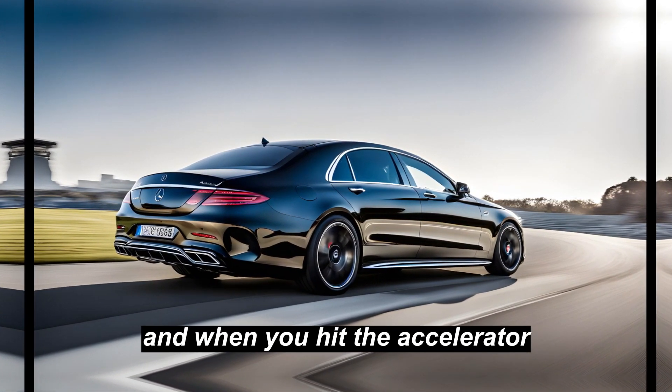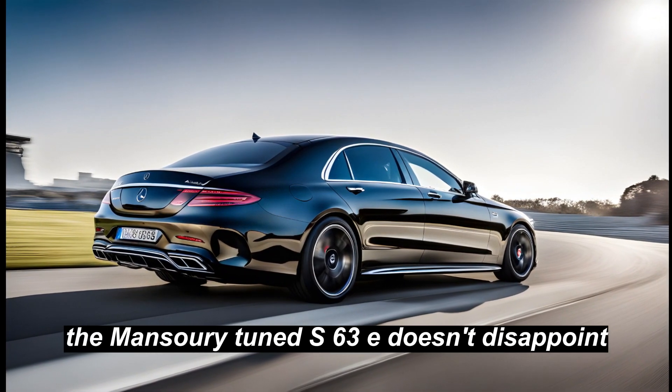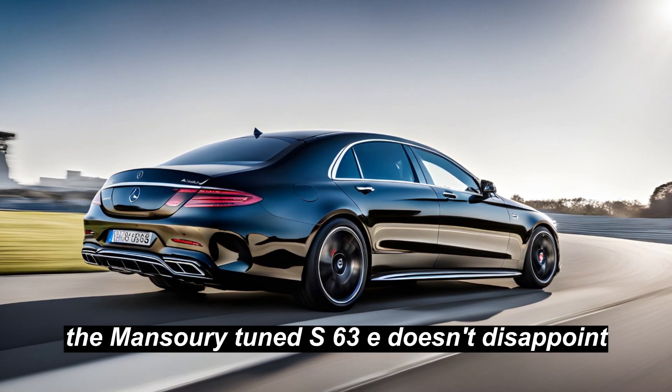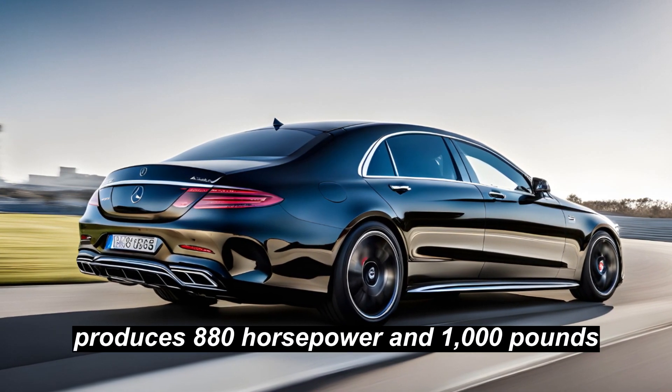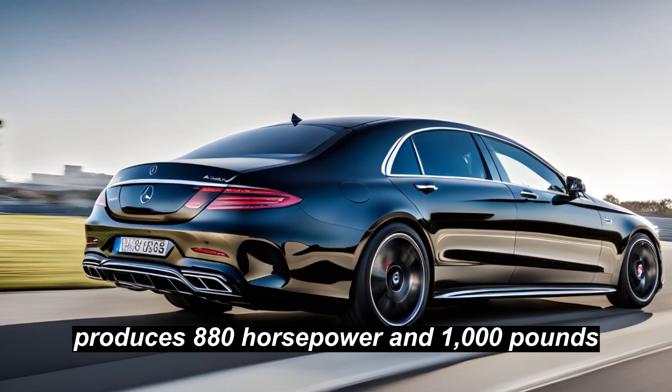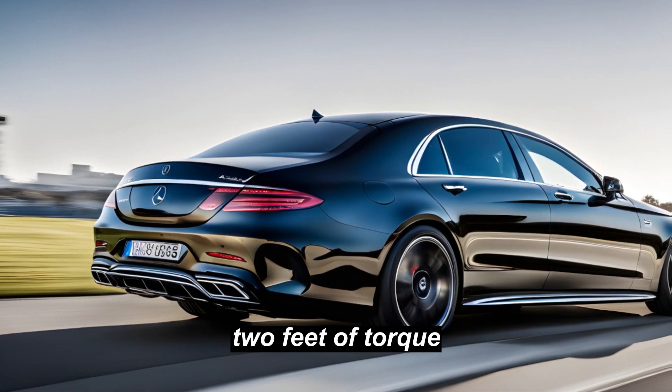And when you hit the accelerator, the Mansory tuned S63E doesn't disappoint. Its twin-turbocharged V8 engine produces 880 horsepower and 1,000 pounds-feet of torque.